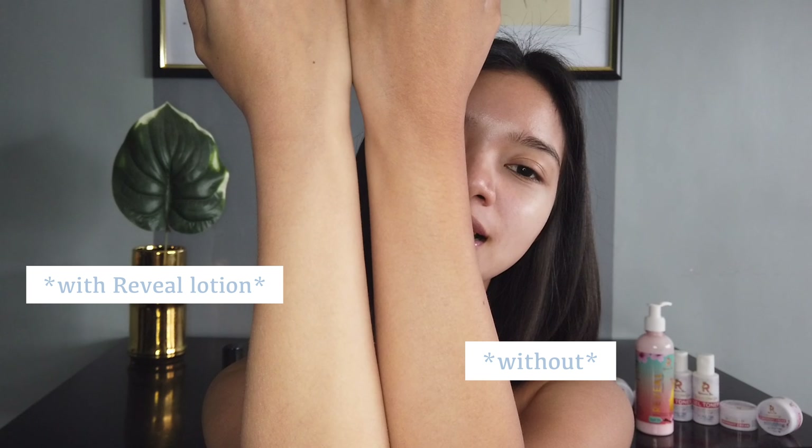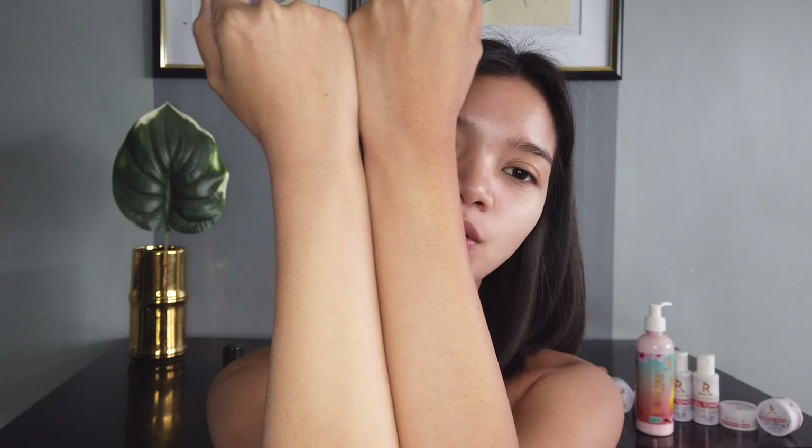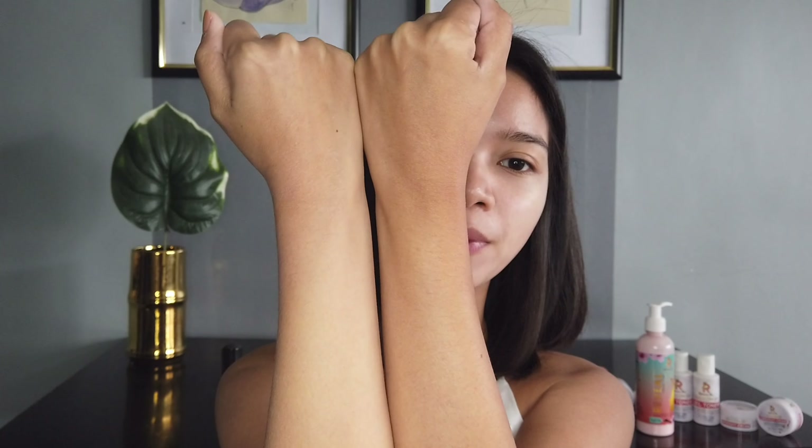And for the instant whitening effect, totoo siya — so I will show you a demo. Kahit na nakapag-apply na ako all over my body using this body lotion, I can still prove you that it works for the whitening effect. Itong part lang na to yung lalagyan natin para makita nyo talaga na I'm telling the truth. So you can see the difference — parehas lang silang natatapatan ng ring light, parehas lang din na may direct sunlight dito. See yung instant effect ng Rihanna Skin Reveal Lotion.